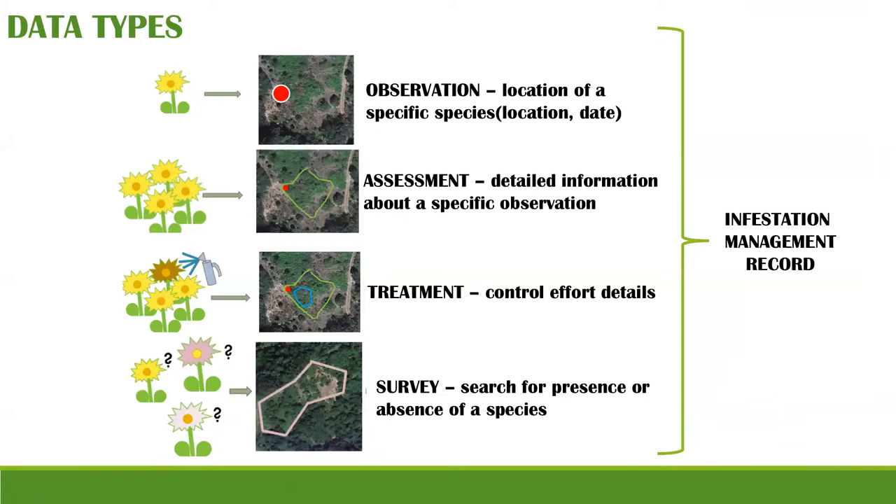There are four different types of data you can enter: Observations (general observation data), Assessments (with extra detailed information), Treatments (information about control efforts), and Surveys (where you can record the presence or absence of certain species within a defined area).